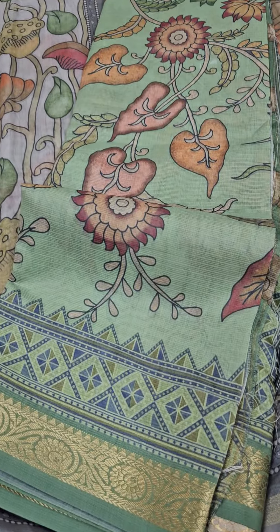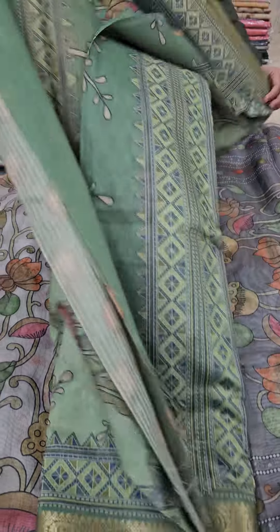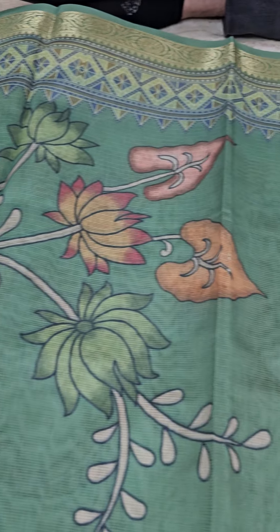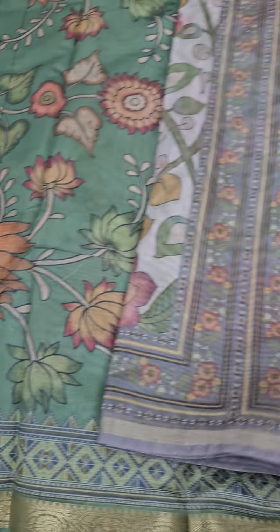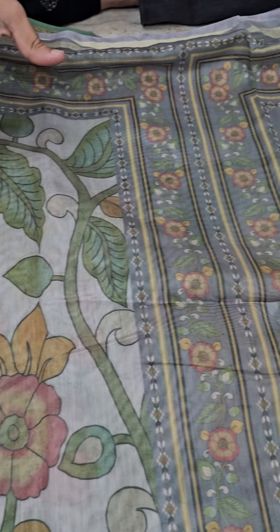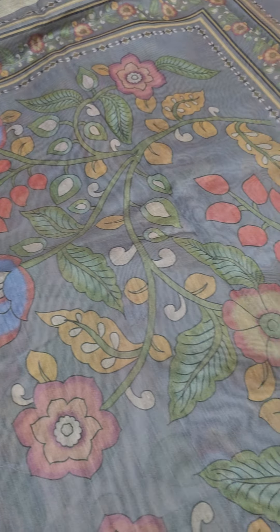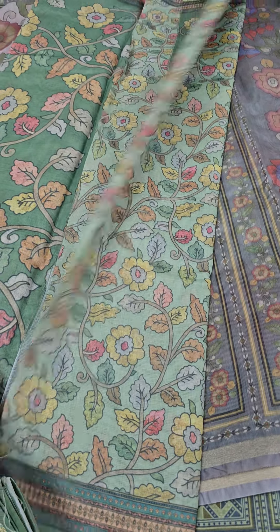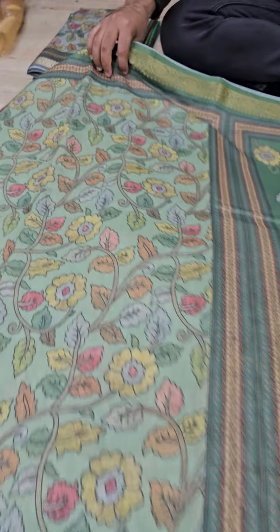Next up we have a lovely green color — this is the only green shade we have. You will be getting a big design with bigger motifs. Next up we have a lovely darker green with a blue shade in the pallu — a floral pattern with a blue shade, and beneath that we have a grey shade. Next up we have another lovely green color.